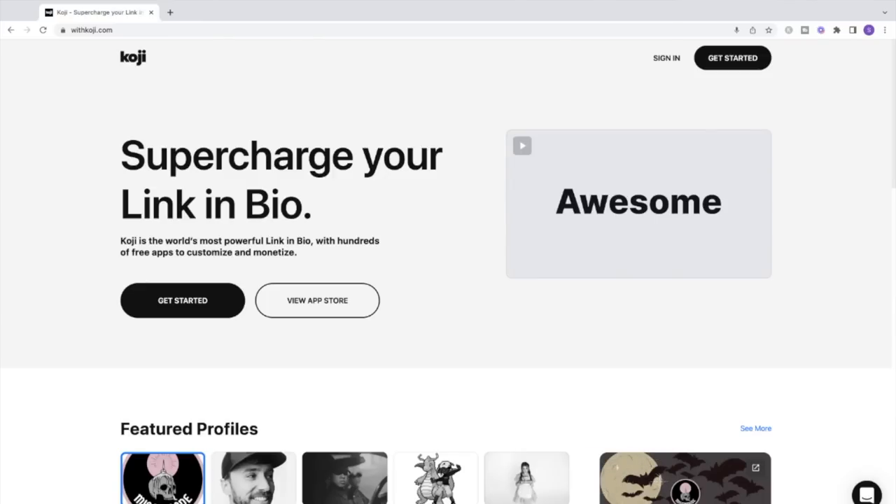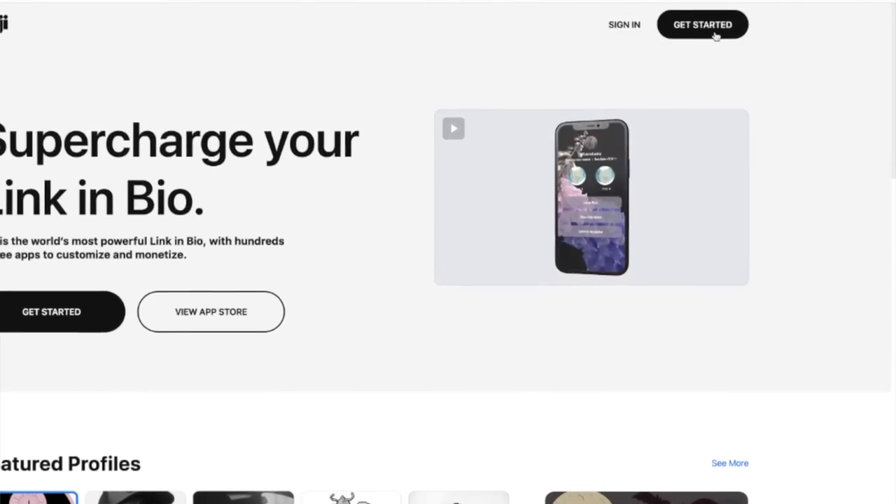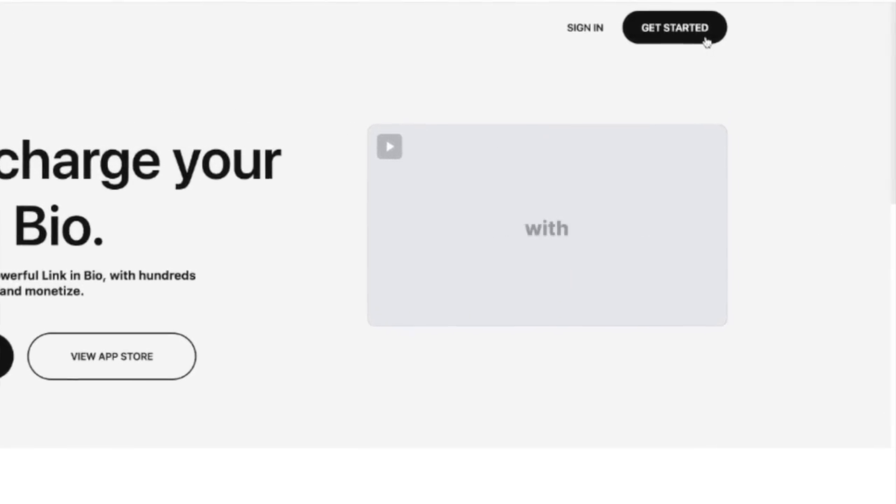I sell my workbook on a free app called Koji, which I am absolutely obsessed with. It's the best link-in-bio platform for selling digital products and anyone can use it — and did I mention it's free? It's a great option if you don't want to create your own website or sell on any other existing platform. Just go to the top and click on 'Get Started' and follow the prompts to sign up.